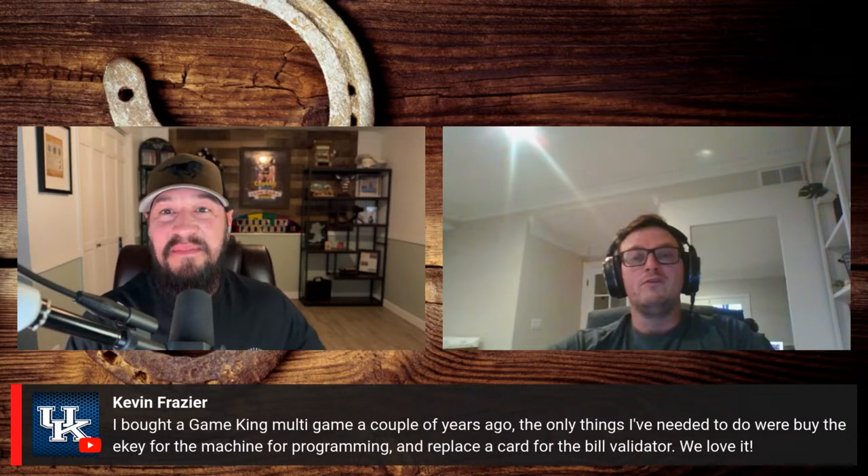If you need a card for the bill validator — the little green card, which is called the MEI con board — we do have those. You can contact us at Slot Machines Unlimited, and Avery is our retail sales guy. He's 19 years old and doing a really great job. So hopefully that answers your question.